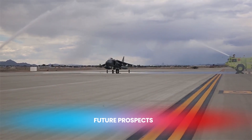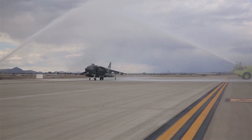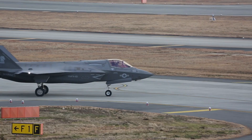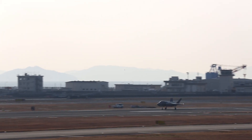Looking to the future, the AV-8B Harrier II is gradually being phased out in favor of more advanced aircraft, like the F-35B. However, the Harrier II will continue to serve in various air forces around the world for years to come,